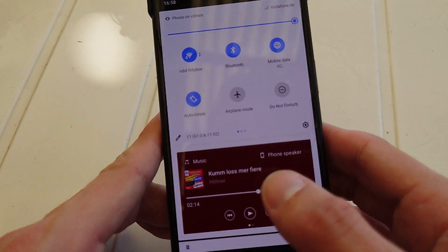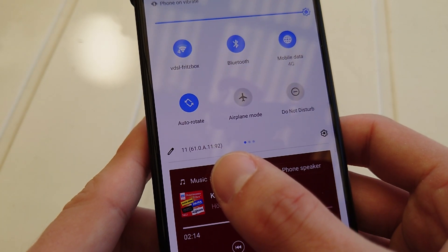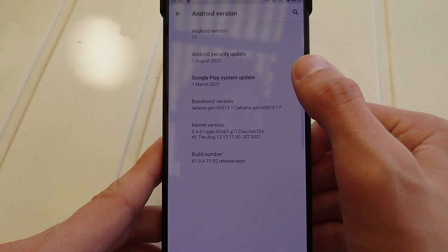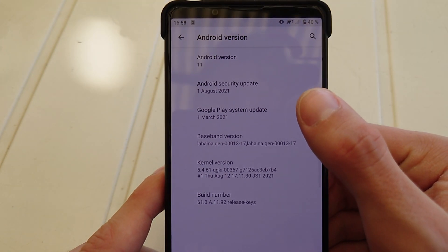First of all, let me show you the version number — as you can see here, it's version 11610A1192. This version fixes a lot of things, including the Android security update for August 2021, which is pretty awesome.